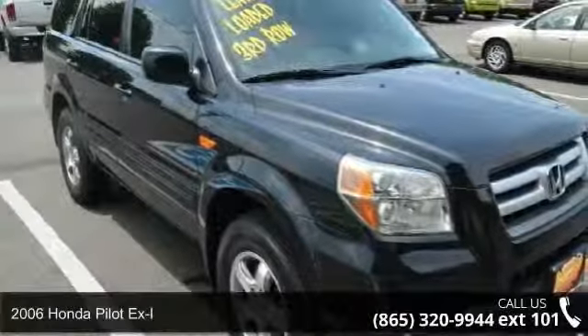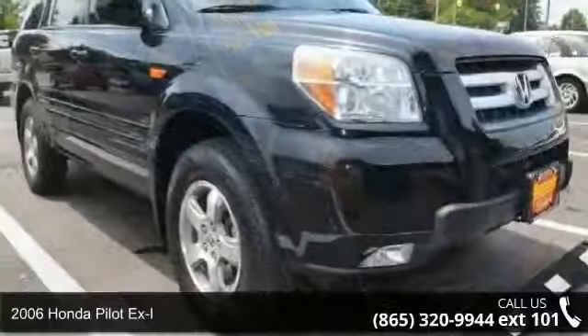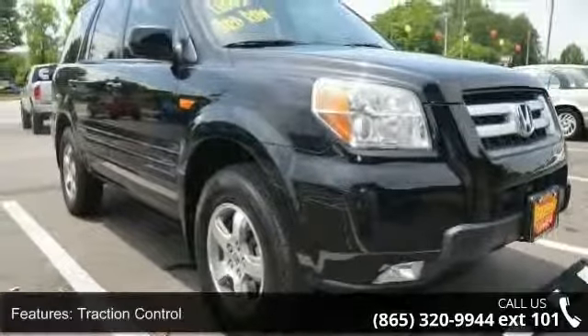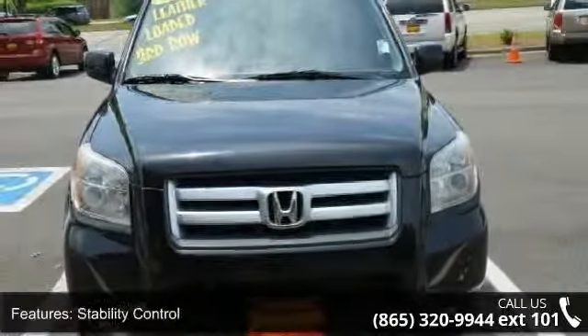Step into the 2006 Honda Pilot XL. If you are looking for a first-rate auto, this one could be yours today. This vehicle comes with a reliable six-cylinder engine, connected to a smooth-shifting automatic transmission.